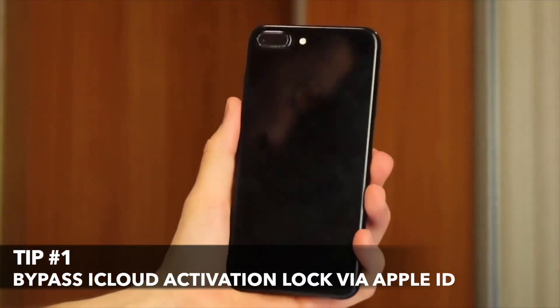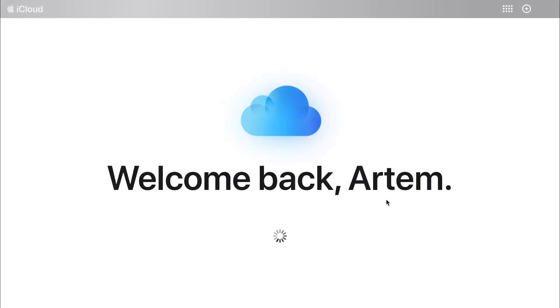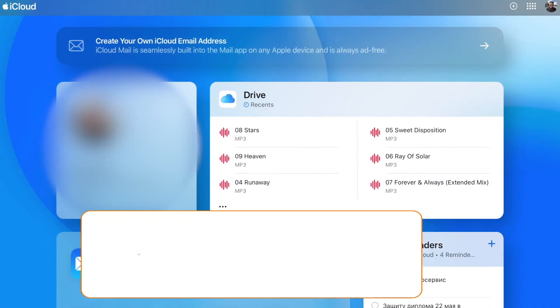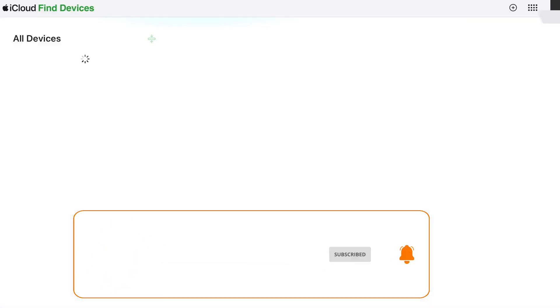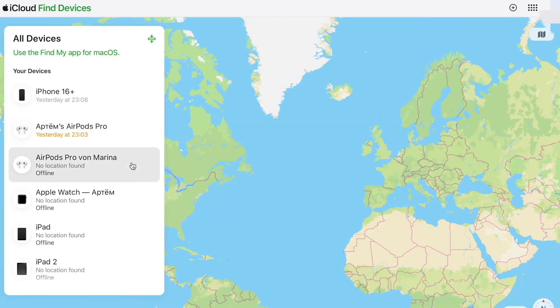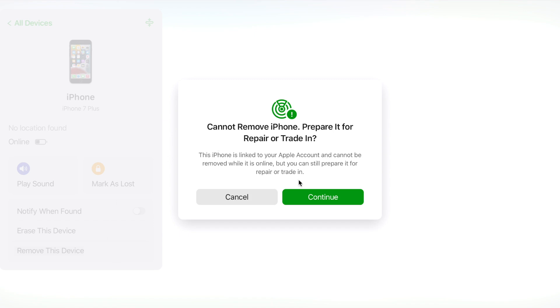If you remember your Apple ID and password, this solution is straightforward. Start by heading over to the iCloud official website. Here you need to log in with your Apple ID credentials. After successfully logging in, navigate to the Find My option where you can manage your device list. From there, you can easily remove the iPhone 7 Plus iCloud lock by selecting your device and choosing the option to remove it from your account.